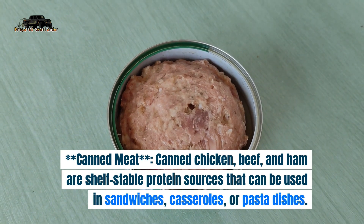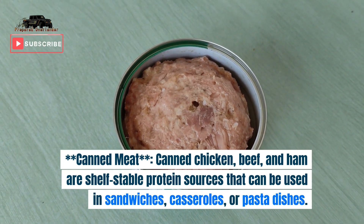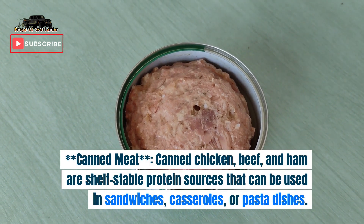7. Canned meat. Canned chicken, beef, and ham are shelf-stable protein sources that can be used in sandwiches, casseroles, or pasta dishes.